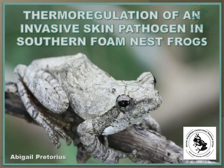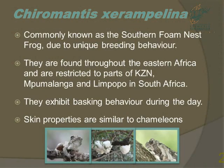I had a nice study on this very unique species, dealing with its thermoregulation. So Chiromantis is my target species, commonly known as the foam nest frog, and as its name suggests, it produces a foam nest where it deposits its eggs. They are found throughout Eastern Africa and are restricted to parts of KZN, Mpumalanga, and Limpopo.